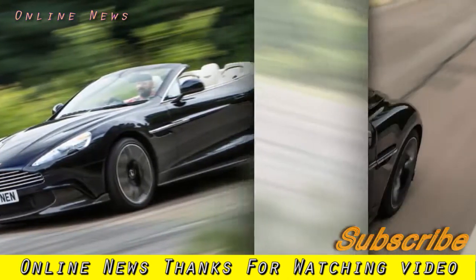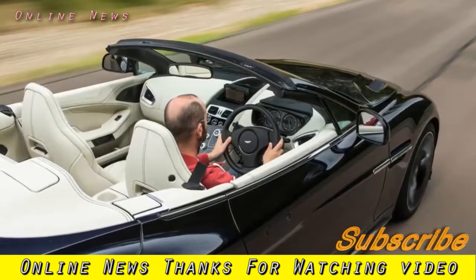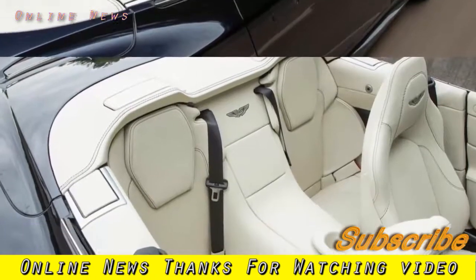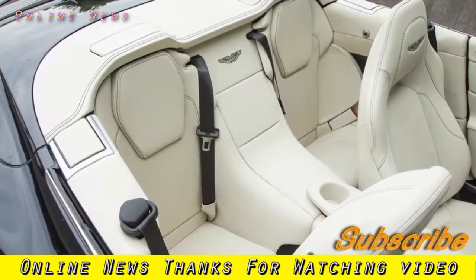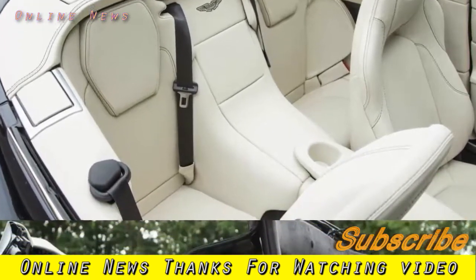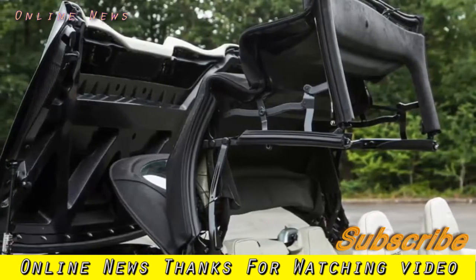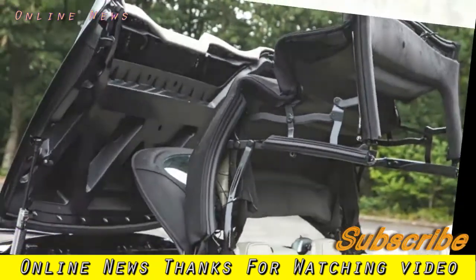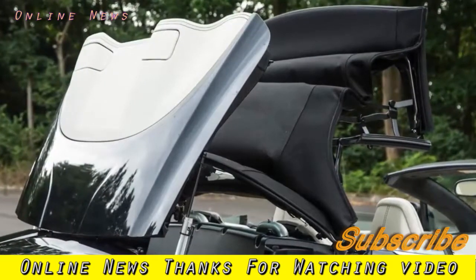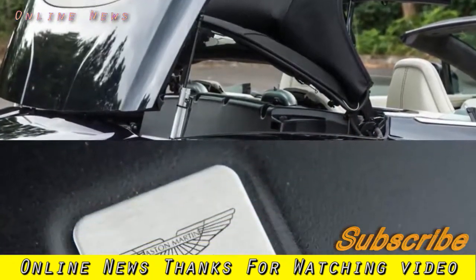Inevitably the Volante is less of a sports car than its coupe sibling, but that's not really the comparison to make. The choice isn't coupe or Volante — it'll be Volante versus Ferrari California T, Rolls-Royce Dawn, or Bentley Continental GT Convertible. Against rivals from other makers the Vanquish S is arguably even more competitive than its hard-topped sibling, because there's no soft-top version of the Ferrari 812 Superfast to give it a hard time.